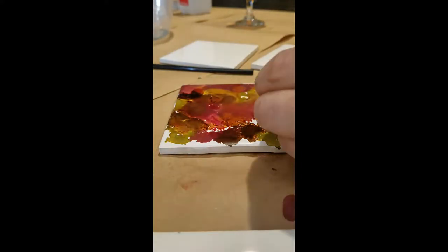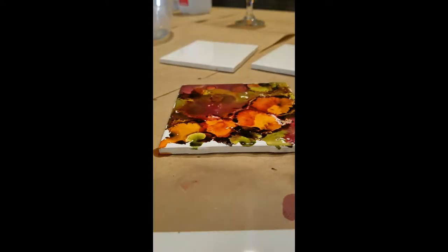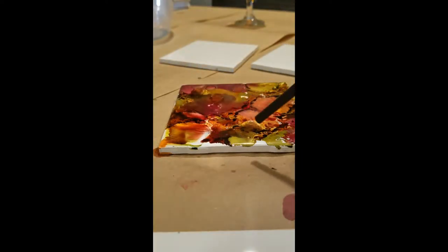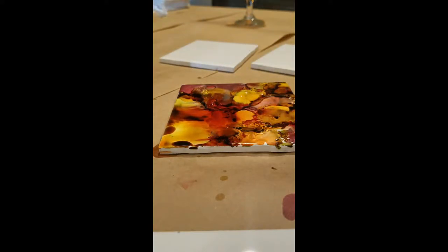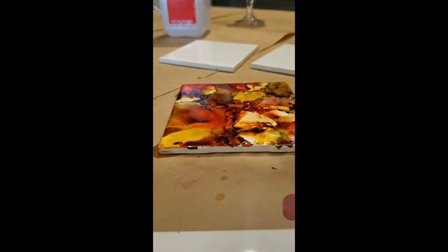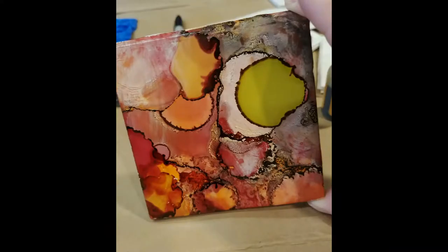I really, really liked this project — this was my first time doing it and it's so fun. You can see I'm adding more inks now. I think they turned out so great. You'll see a couple of images of my finished coasters here towards the end. You can go in and blow them around again, and you can also add more alcohol to spread them out, which gives different effects. We had a great time. Then you finish them off with a coat of clear acrylic — we did two coats just to make sure they were nice and sealed. We also used black Sharpie to finish off the four edges to give it a more finished look. Here are a couple of images of my finished coasters — they turned out so great.